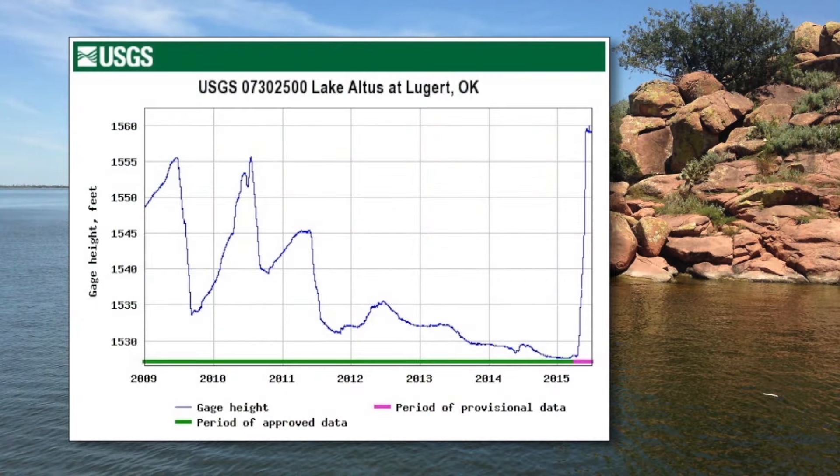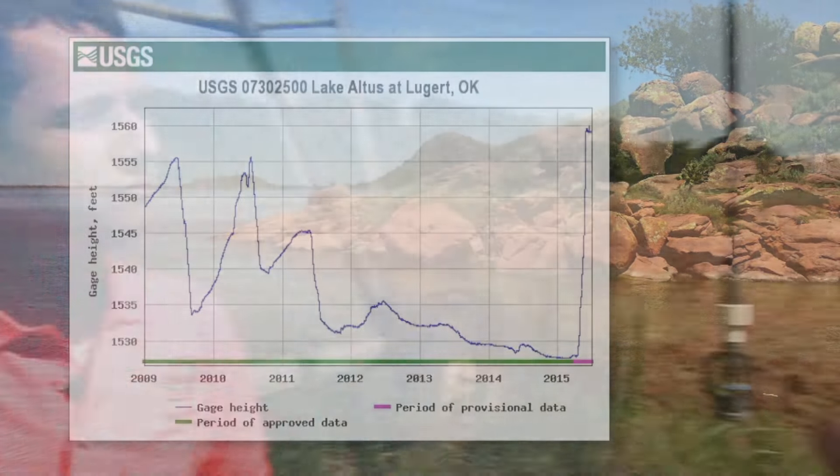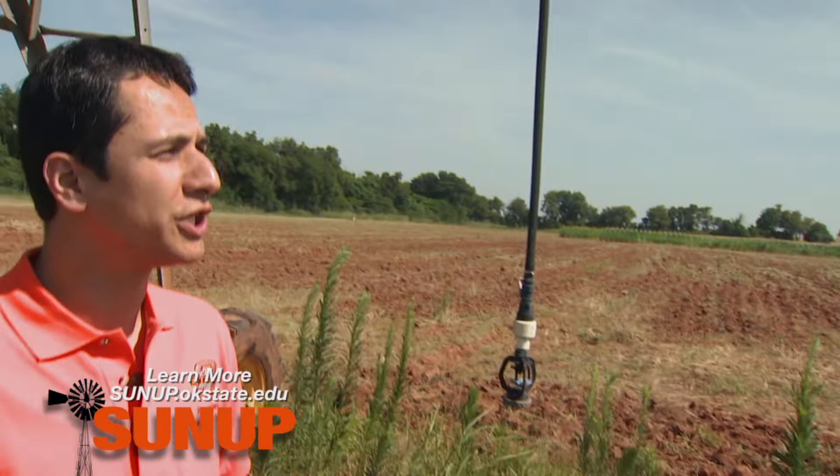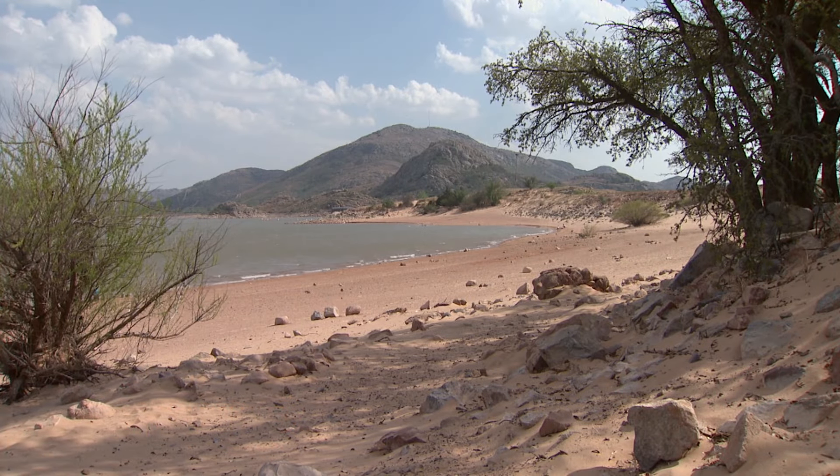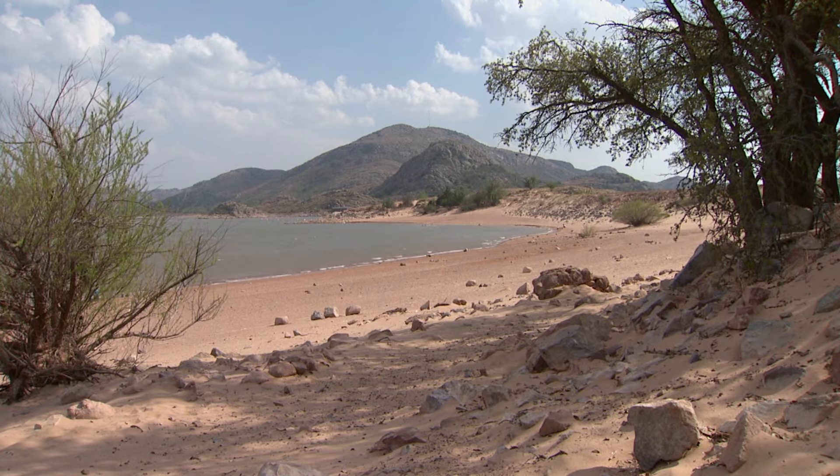If you look at data from previous years, you see that we went to this 9% in about two to three years. The levels really started going down in 2011; 2009 and 2010 were pretty much normal as far as the capacity in the lake. In the grand scheme of things, that's pretty quick. So what it tells me is, even though we've had all the rains and we're in really good shape, this is really the time to think about the next drought and prepare and conserve water so when the next drought hits, we're all ready for that.